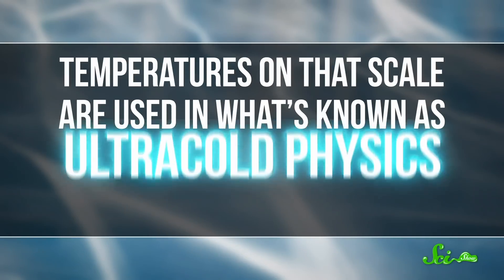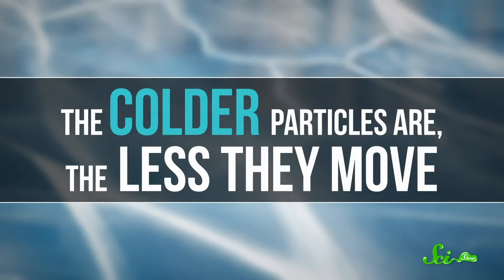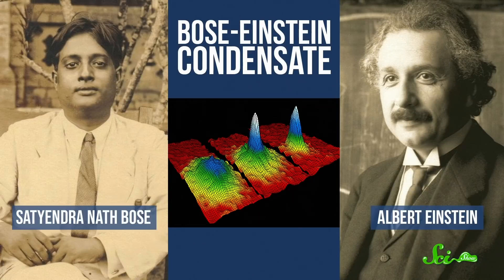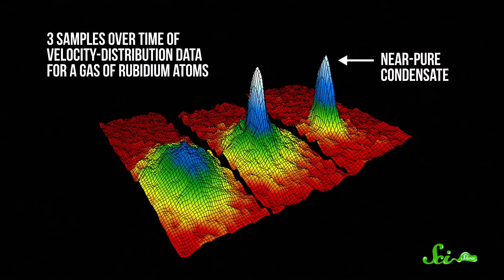Temperatures on that scale are used in what's known as ultra-cold physics. The colder particles are, the less they move, and these temperatures allow researchers to look at the properties of individual atoms and molecules, and test very fundamental physics. You can also use ultra-cold temperatures to create something called a Bose-Einstein condensate, a weird state of matter where atoms move in perfect unison, like some kind of quantum flash mob.